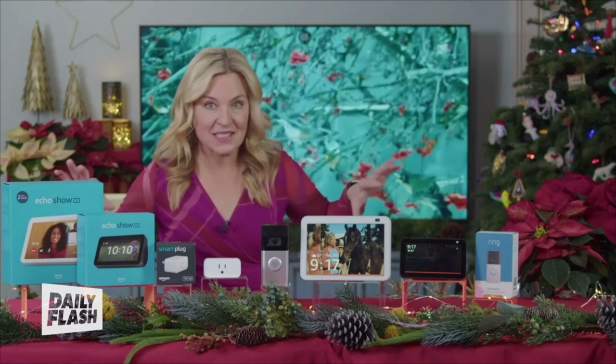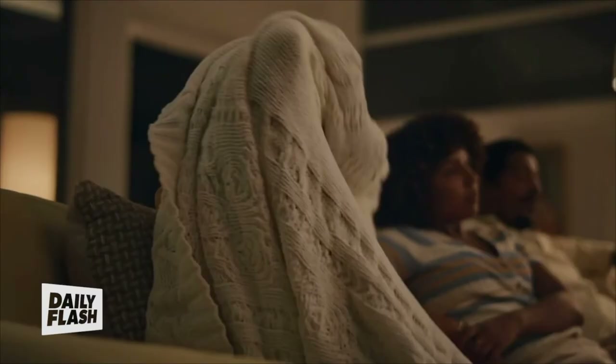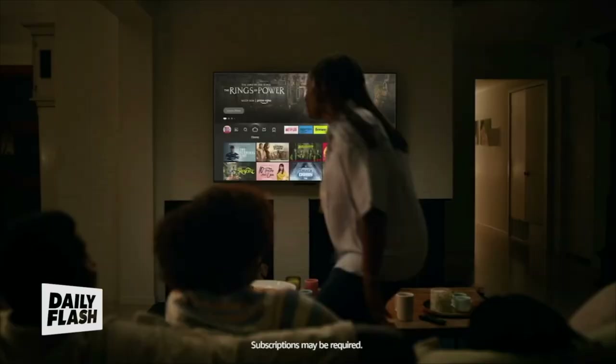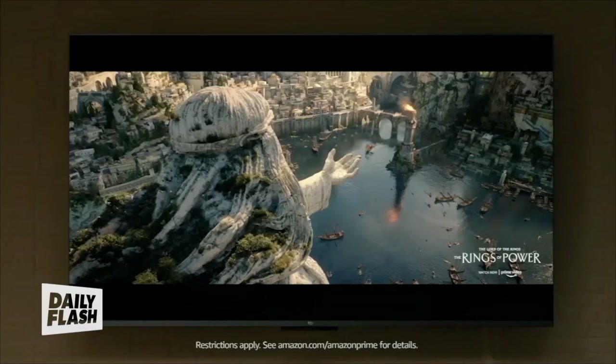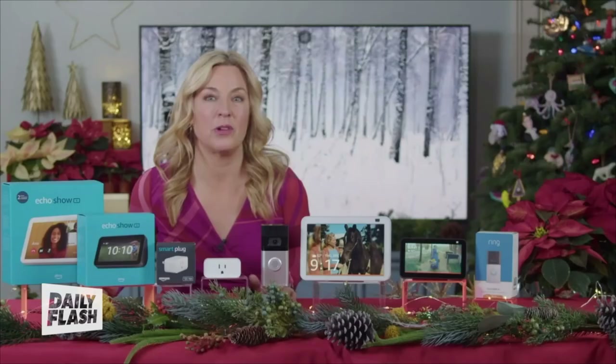Tech often gets a bad rap for isolating us and separating us from the people we care about most. But let's say you want to bring your family together to watch a movie — that's really big in my household around the holidays. All you have to do is say, 'Alexa, it's showtime.' That's a cool routine that turns on your TV, dims your lights, and even sets other devices to do not disturb.